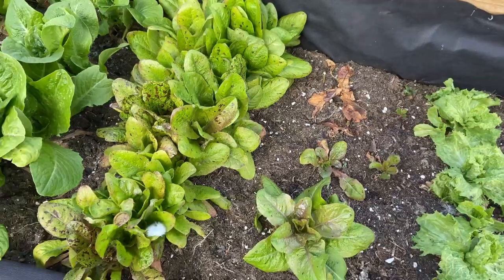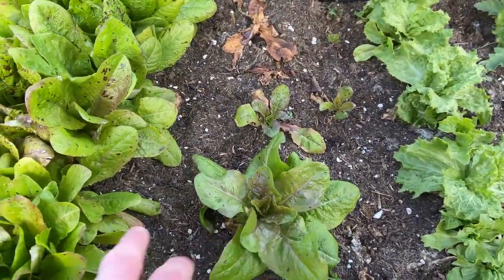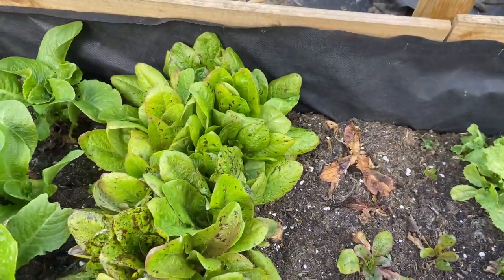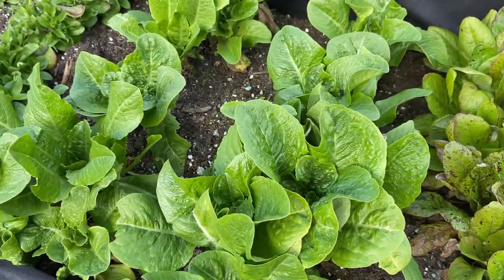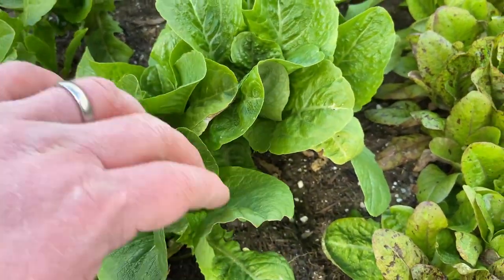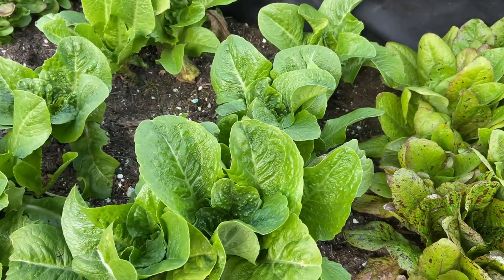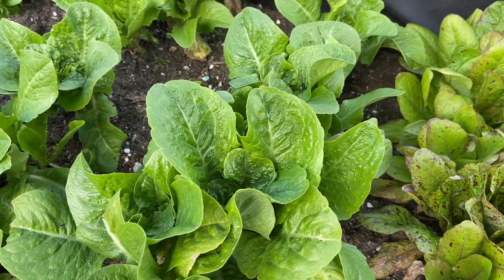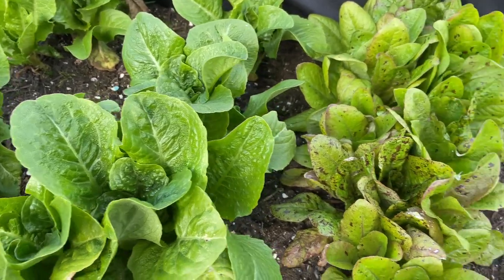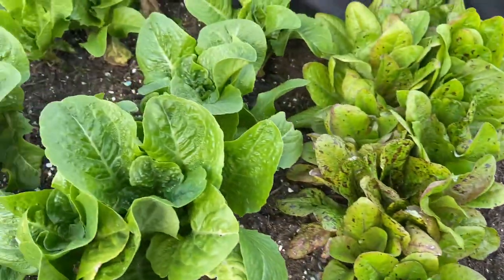At least this speckled lettuce has done really well — looking very nice. And this cos type here, really nice. Great stuff. I think we'll give these a feed even — they've done really well, they've stood so well. I think that's the winter density actually, so well with that cold snap. In fact that might be what's done for some of them — might be the frost. But they're looking lovely.